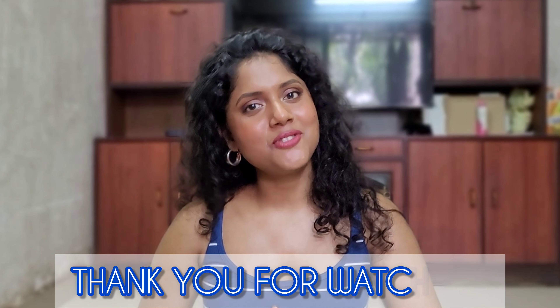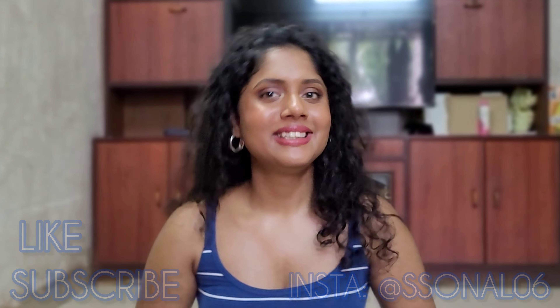So these were a few things I definitely regret buying. If you have also bought some products like this that you regret, please tell me in the comments. Thank you so much for watching this video. Please like and subscribe to my channel, and follow me on Instagram. See you in my next video very soon. Bye!